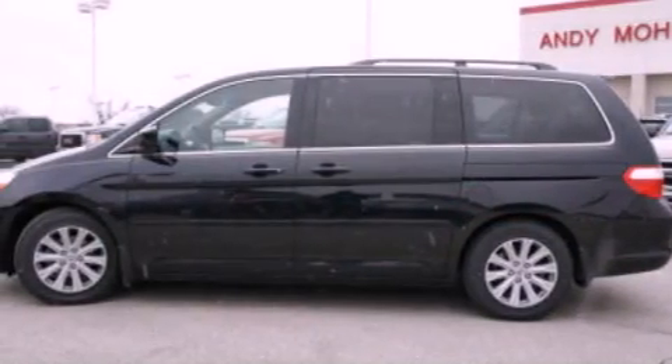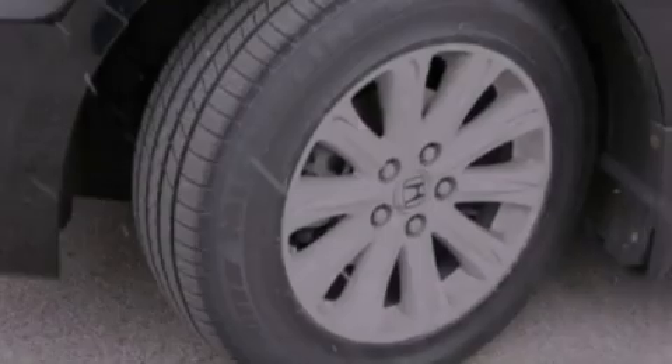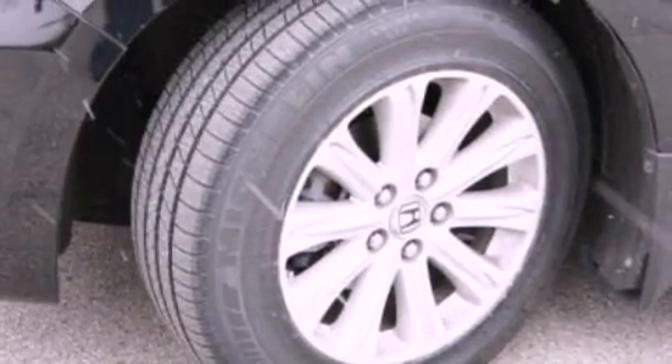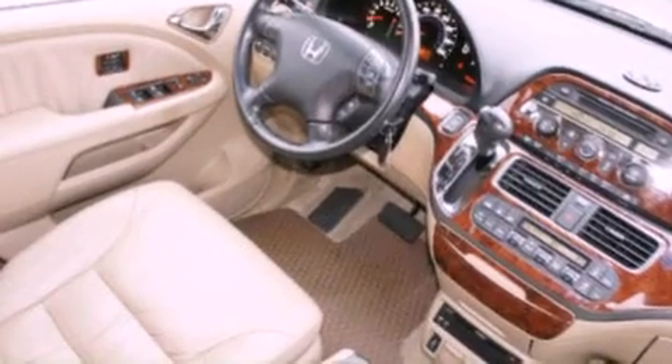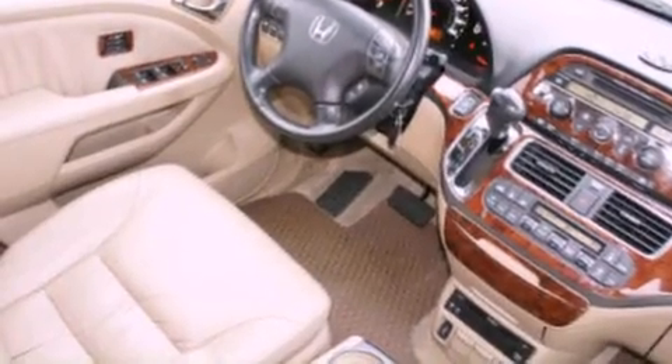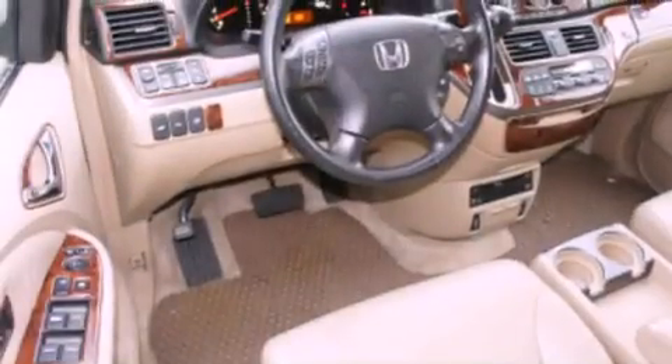Its top features include a tire pressure monitoring system, a sunroof, heated seats, a DVD entertainment center, XM satellite radio, aluminum wheels, roof rails, traction control and stability control systems, and run flat tires.